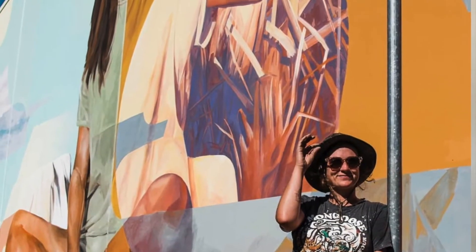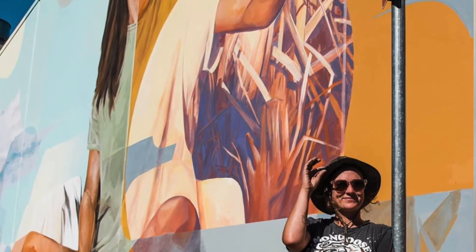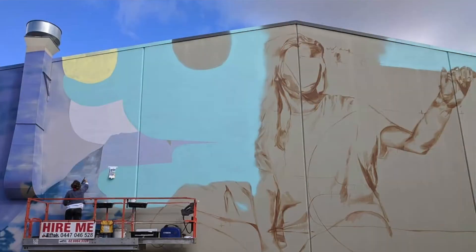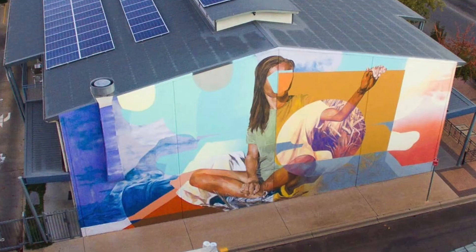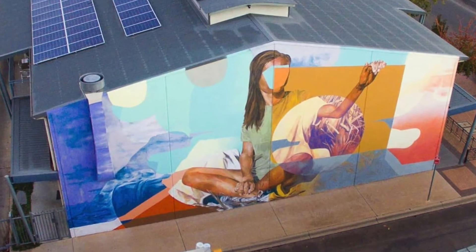Bronte Naylor's mural of a female form is depicting basically our rural side of Griffith, and it sort of shows the girl in that type of position. It's really got to be seen to be believed — it's wonderful.